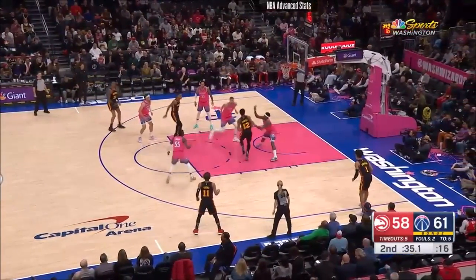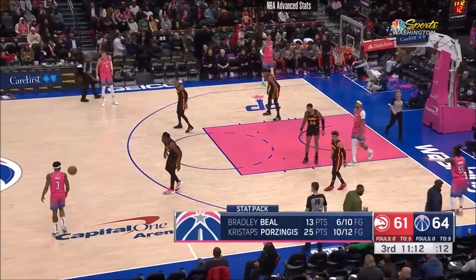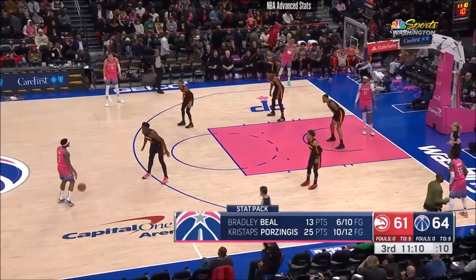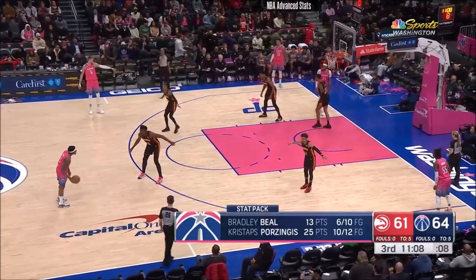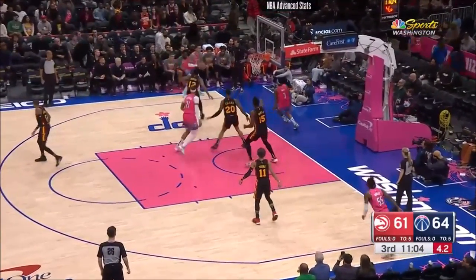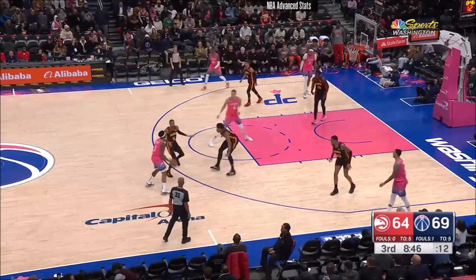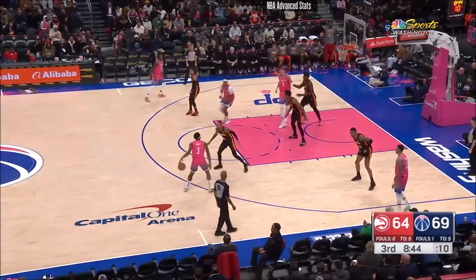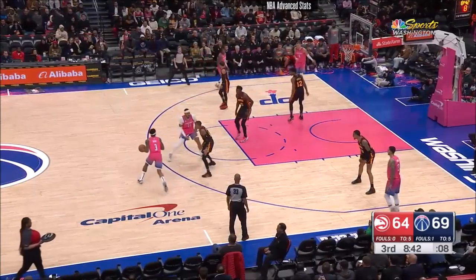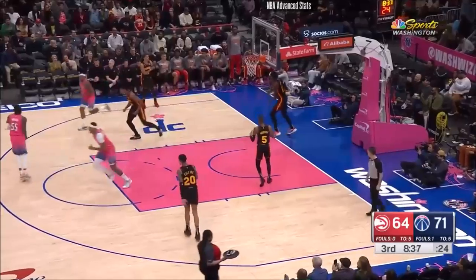KP with 12 points, here in the corner. Ball goes off the Wizards. Beal backs up now, being guarded by Clint Capella, getting his third quarter started. Brad trying to get downhill. Nice kick out to Kuz in the corner. Beal throwing it upstairs to Daniel Gafford on the lob.